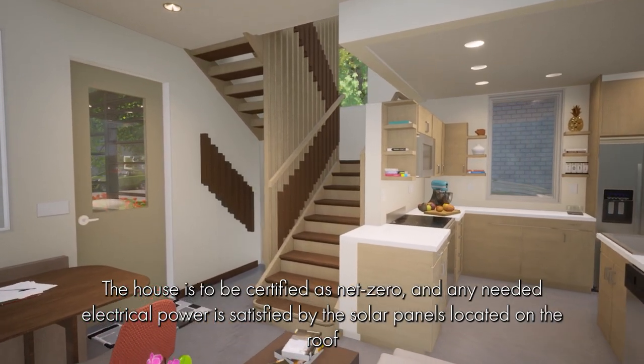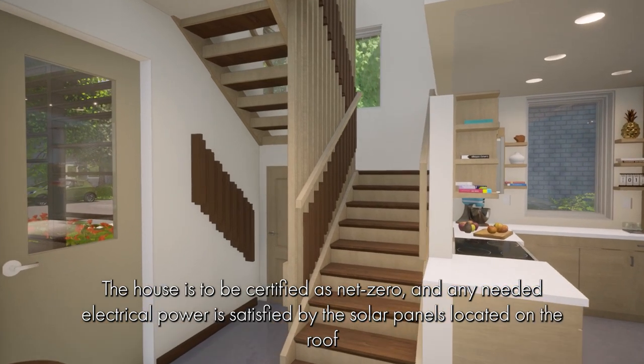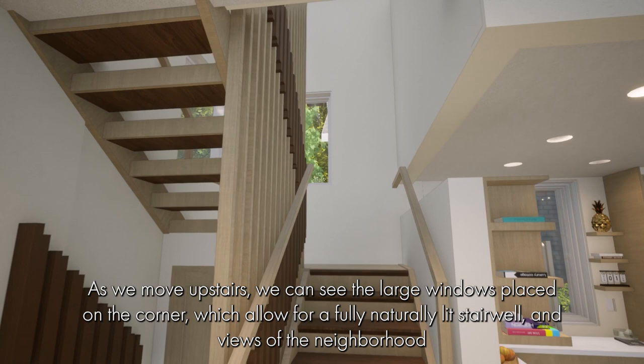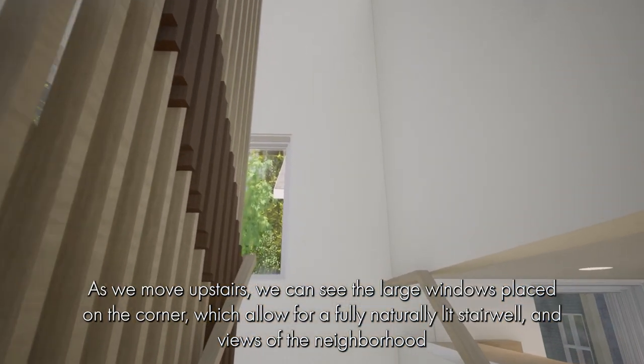The house is to be certified as net zero and any needed electrical power is satisfied by the solar panels located on the roof. As we move upstairs, we can see the large windows placed on the corner, which allow for a fully naturally lit stairwell and views of the neighborhood.